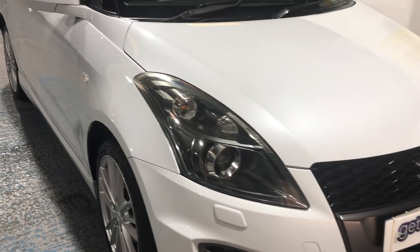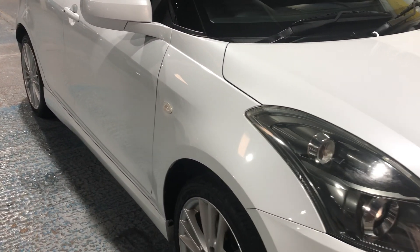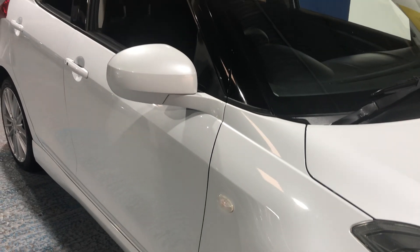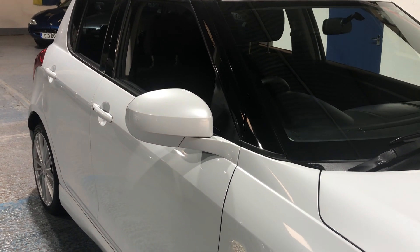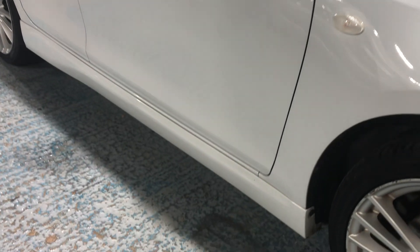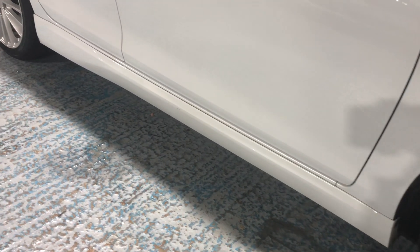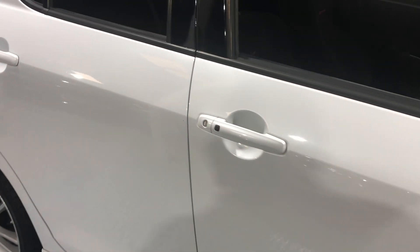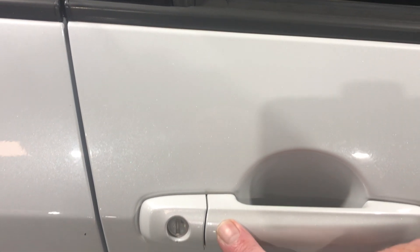As we look down the wing, we can see it's got side repeater indicators and also the door mirrors are colour coded to match the body as well. It has a side skirt which makes it look more sporty. Keyless entry — all you do when you want to get in the car, you press the little button and the door will then open.